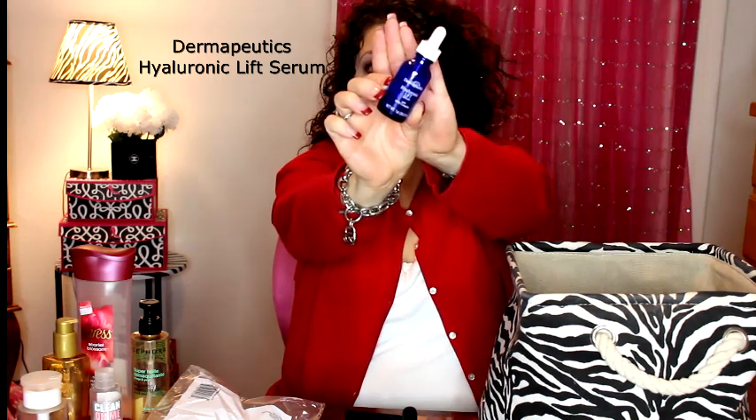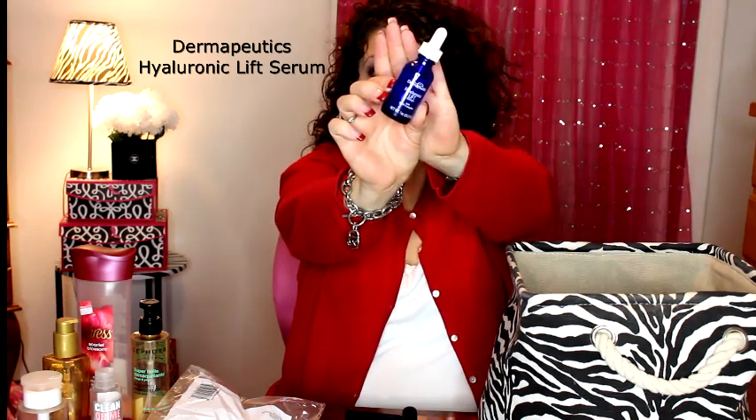Here's a little one I finished — this is the Dermapudix Hyaluronic Lift Serum. I found this at TJ Maxx for $10 and would definitely repurchase it. This brand, Dermapudix, is really good and not expensive. You can find it at TJ Maxx, Marshalls, and similar places — it's a good product.